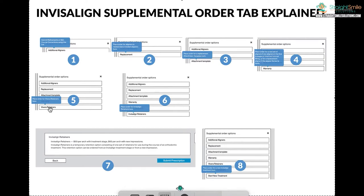Vivera retainers — that's self-explanatory. Those are retainers made at the end of treatment. I have a separate video on Vivera, so just search for that. They come in packs of one or packs of four, and they are the best possible retainers.